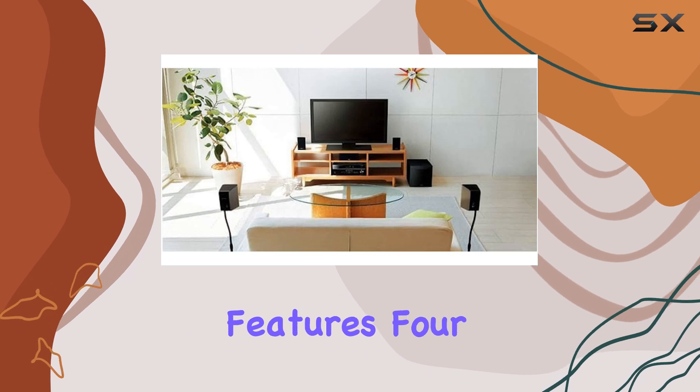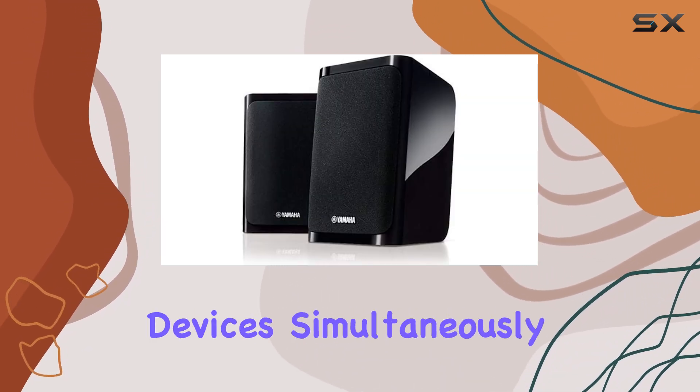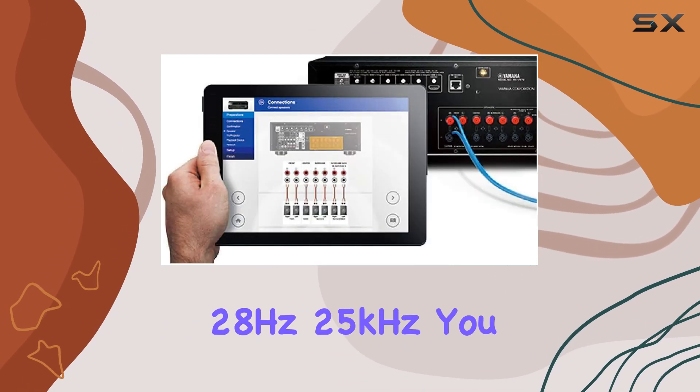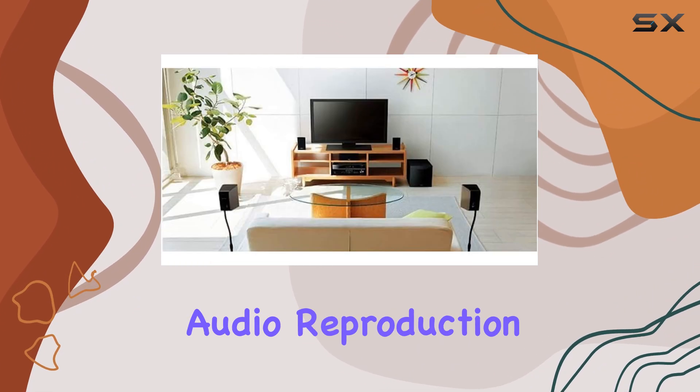The system also features four HDMI inputs, allowing you to connect multiple devices simultaneously. With a frequency response of 28 Hz to 25 kHz, you can expect a wide soundstage and accurate audio reproduction.